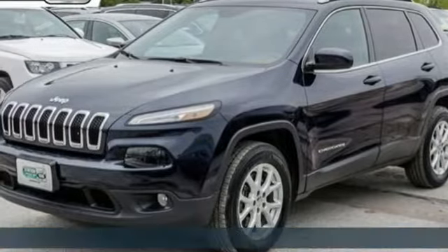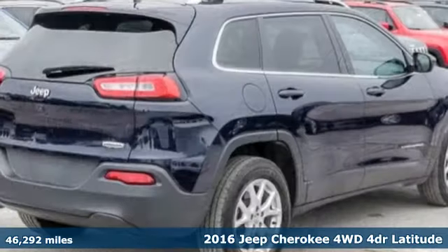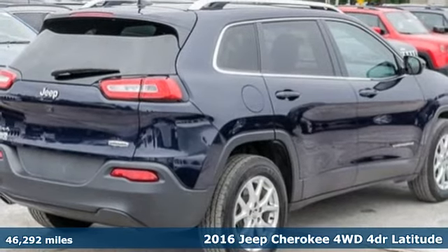It's a 2016 Jeep Cherokee. Everywhere you want to go, anything you want to do, Jeep takes you there.